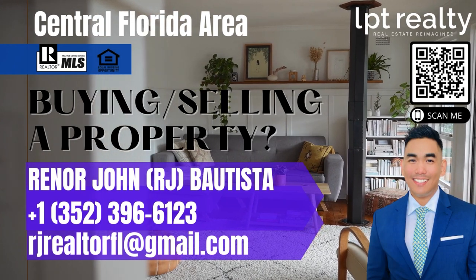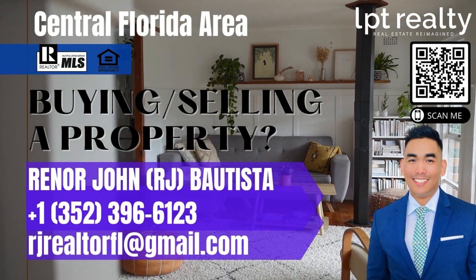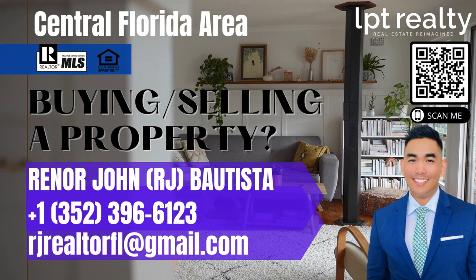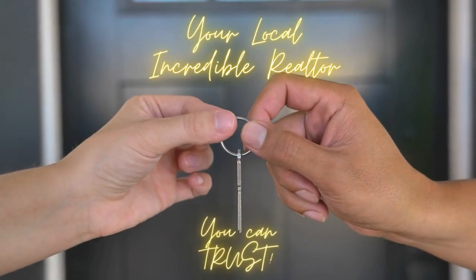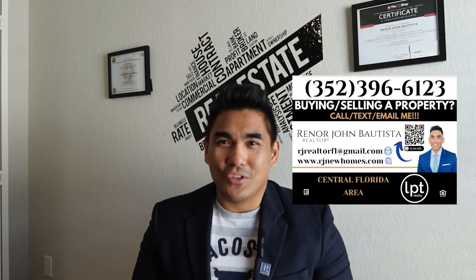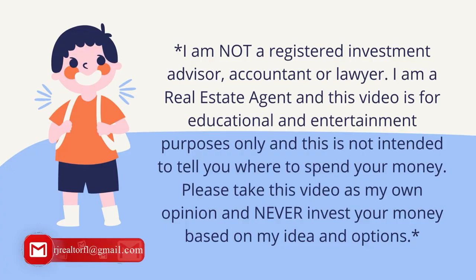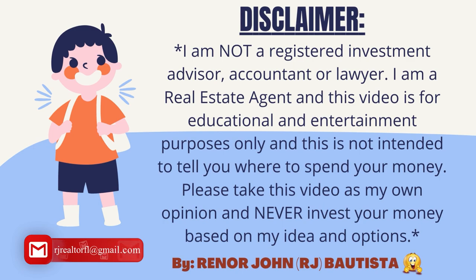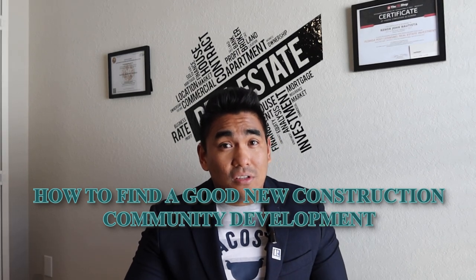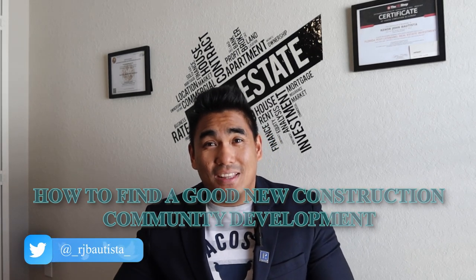I will show you how to find a good new construction community development. What is going on, family? This is RJ Bautista, your favorite incredible realtor with LPT Realty, specializing in new construction here in Central Florida. Today in this video, I will show you how to find a good new construction community development.